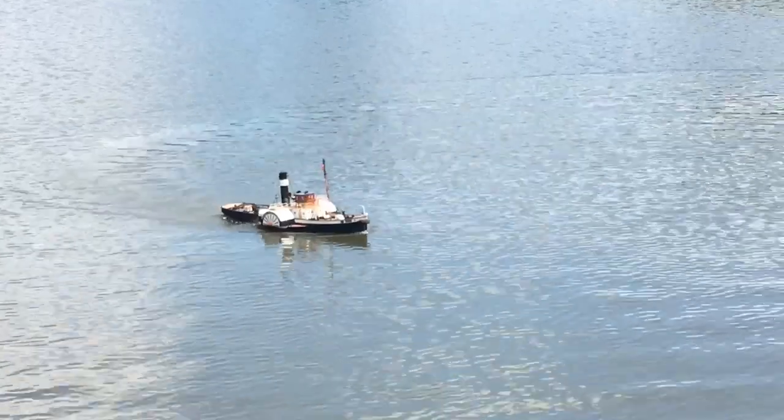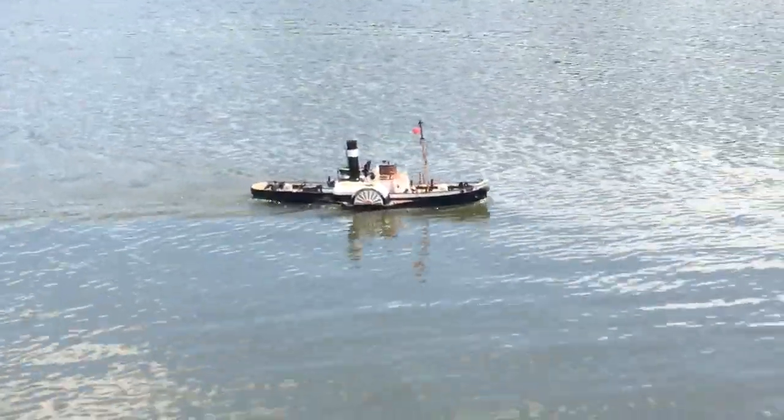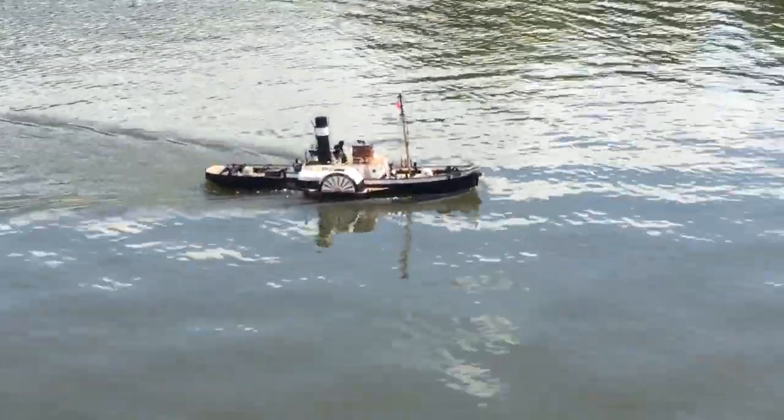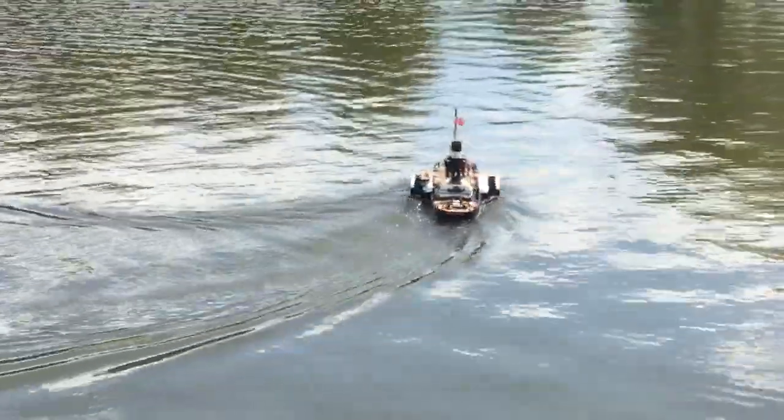She does sail very well and has a nice turn of speed. It does have the feathering paddle wheels, which allows her to lower resistance in the water. As you can see, she sails absolutely lovely.